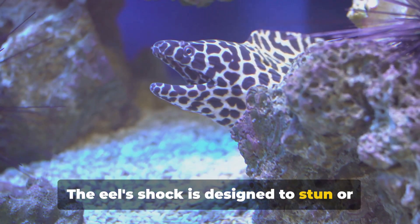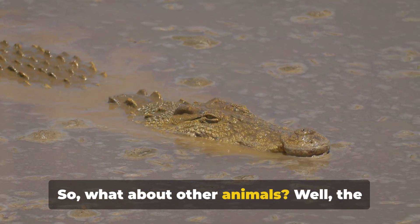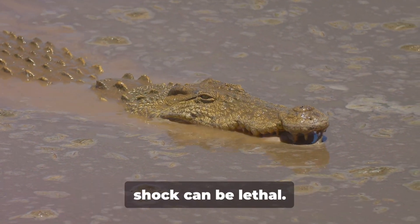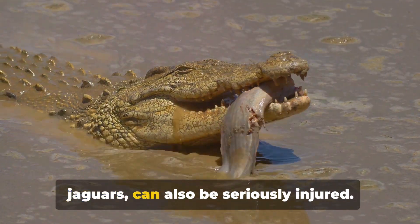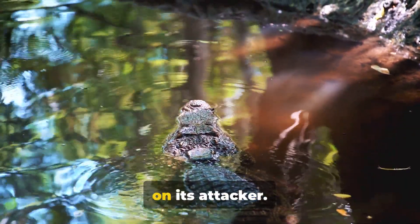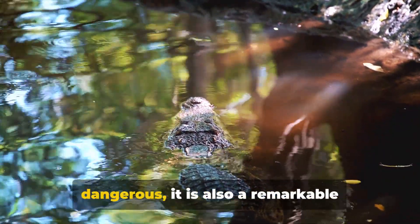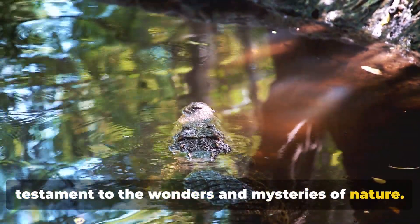The eel's shock is designed to stun or ward off predators, not to kill. For smaller creatures, the electric eel's shock can be lethal. Larger animals like crocodiles or jaguars can also be seriously injured — the shock can stun them, giving the eel a chance to escape or even turn the tables on its attacker. In the end, while the electric eel's shock may be powerful and potentially dangerous, it is also a remarkable testament to the wonders and mysteries of nature.